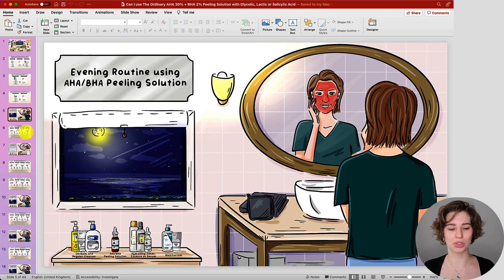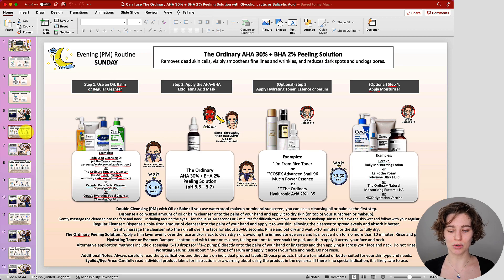Now I want to head into an example frequency guide. The peeling solution is usually used in the evening, and don't forget it is a rinse-off mask. After washing your face with a regular cleanser suitable for your skin type, pat your skin dry, wait five to ten minutes for your skin to fully dry, then apply the peeling solution to dry skin. Apply it evenly all over, leave it on for ten minutes, rinse off with only water, pat the skin dry, and follow with hydration afterwards.